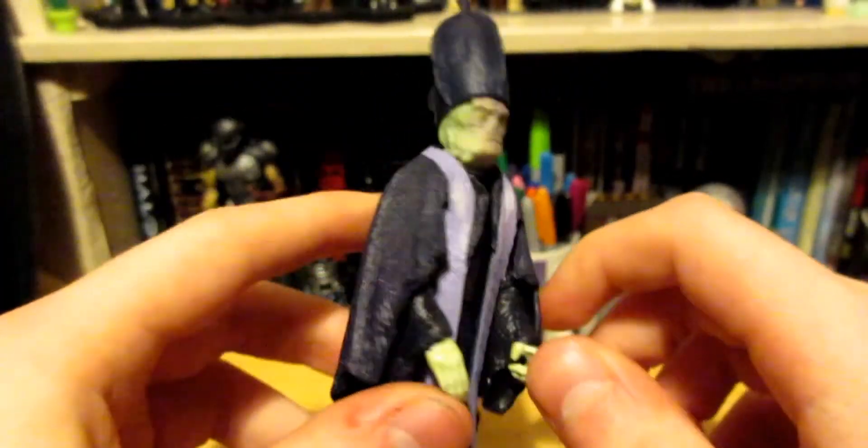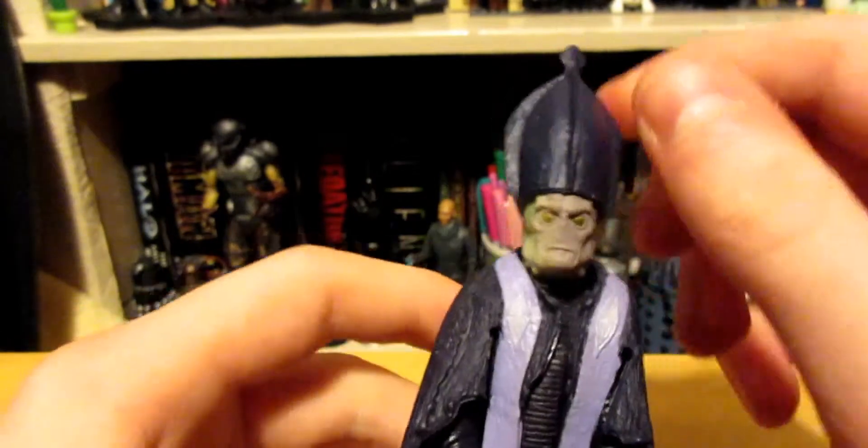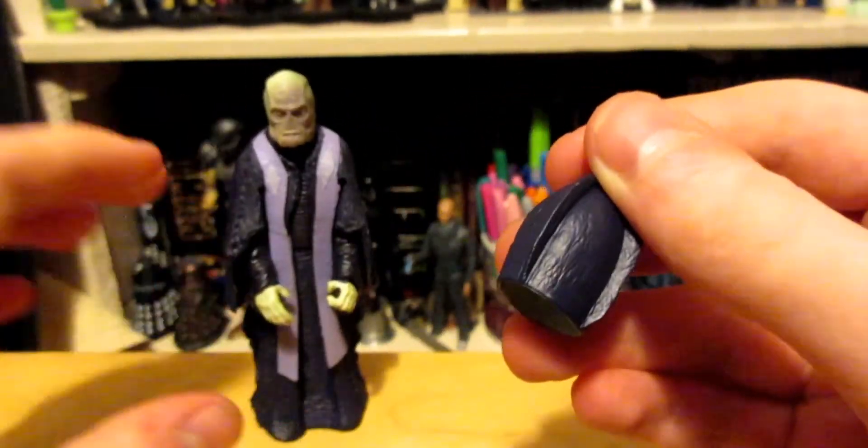So what does he come with, apart from whoever that was? He comes with his hat. His beautiful hat. I won't talk about his hat.